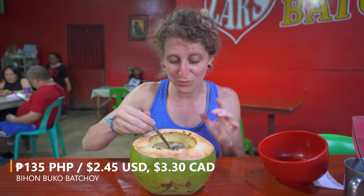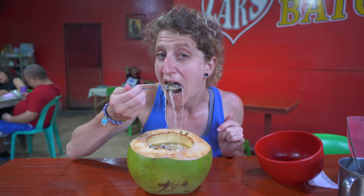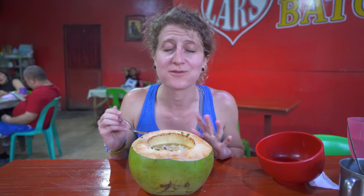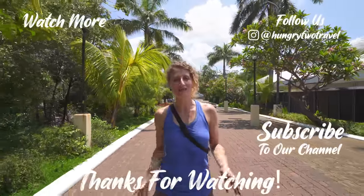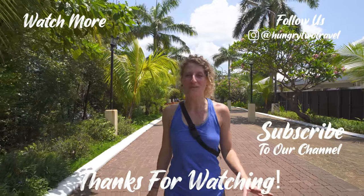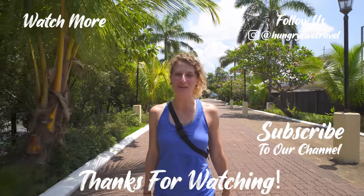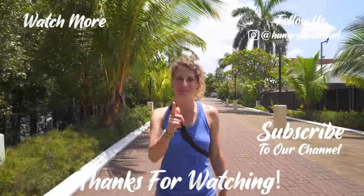Today has been such a fantastic day and we've tried some really different foods. This truly tops off our food tour here today in Iloilo City. Can't get enough of that coconut. That does it for our food tour here in Iloilo City — thank you so much for watching. The Ilonggo cuisine has been so unique and delicious. If you're interested in checking out any of the places we visited today, go to our description box below for all the location information. If you enjoyed the video, give it a like and make sure you subscribe to our channel to come on our next food adventure with us. We're hungry to travel and we'll see you next meal.